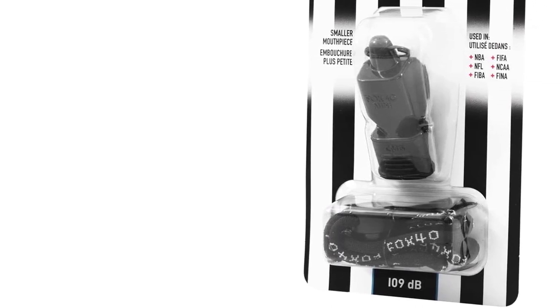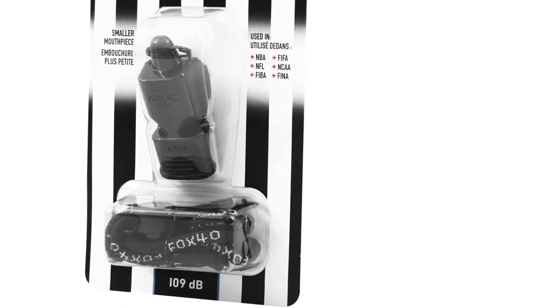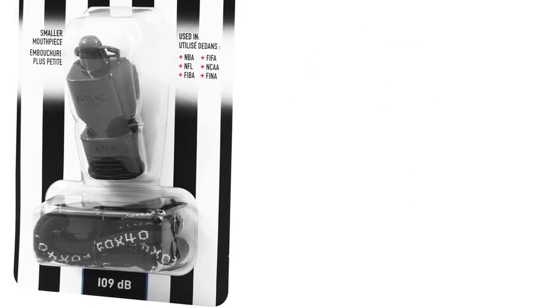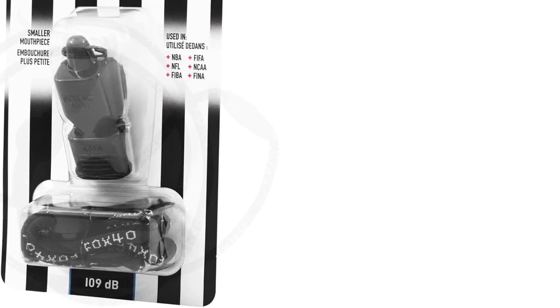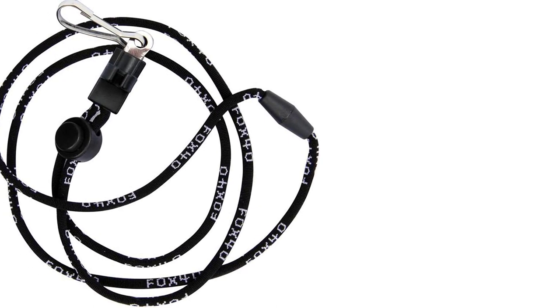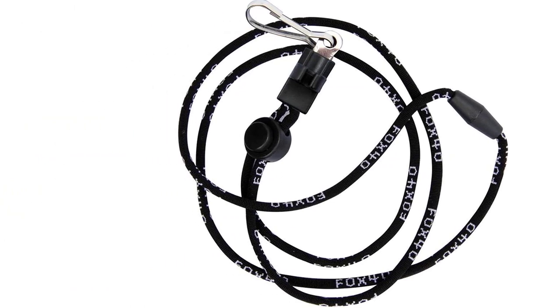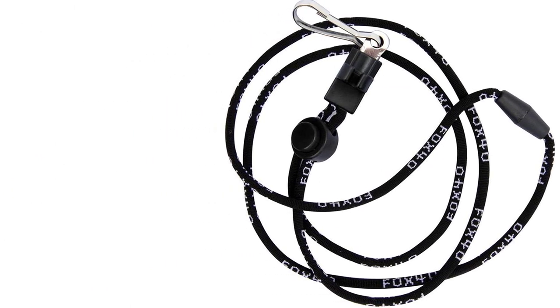The Fox 40 CMG Mini is an upgraded, smaller version of the Fox 40 whistle you see referees using in the NBA and NFL. CMG refers to an ergonomically cushioned jaw grip. The mouth grip helps make the whistle easier to hold in your mouth during extended periods of time, and it also shields the whistle against bite marks.